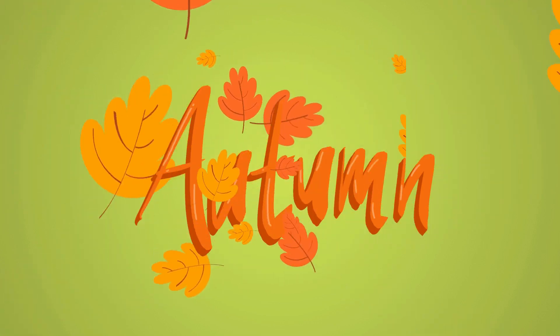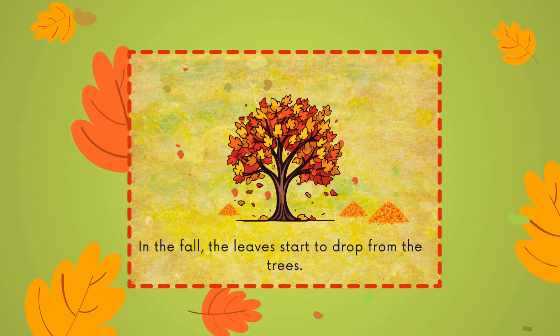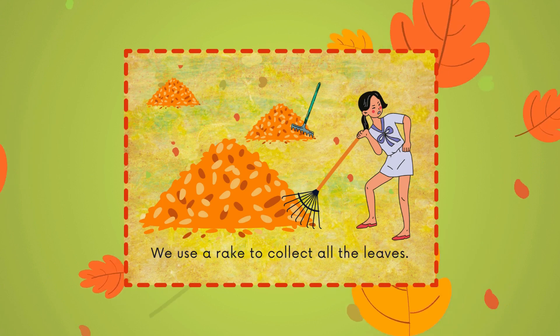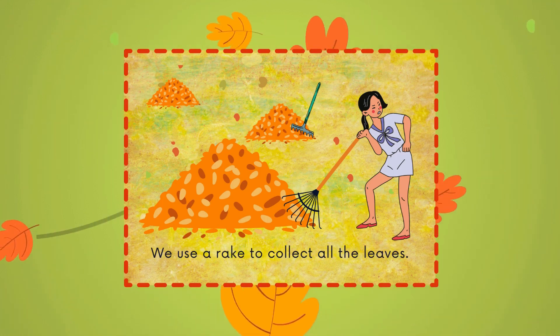Autumn. In the fall, the leaves start to drop from the trees. We use a rake to collect all the leaves.